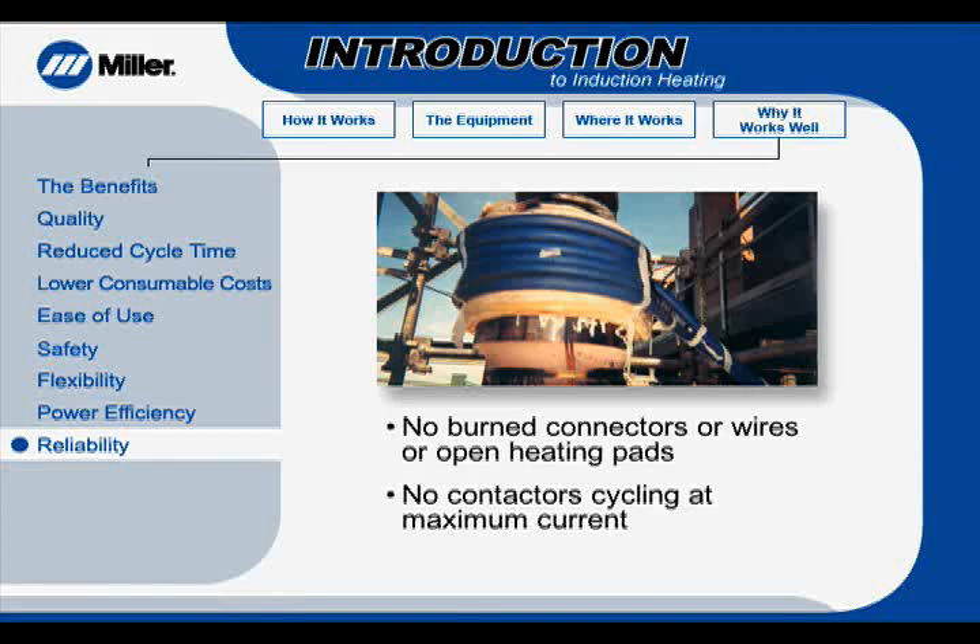One of the most important factors impacting productivity in stress-relieving is an uninterrupted heat cycle. In most instances, cycle interruption means the heat treat will need to be rerun, a significant task considering a thermal cycle can take a day to complete. The induction heating system is not susceptible to melted connectors, open heating pads, or contactor failure.